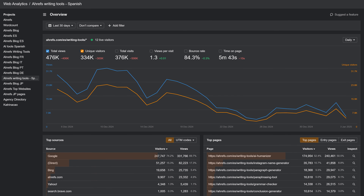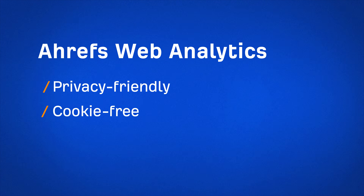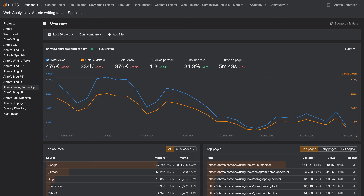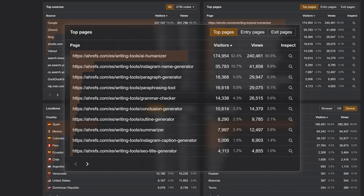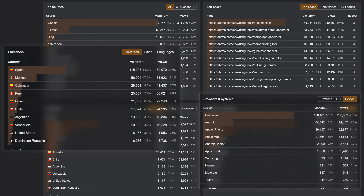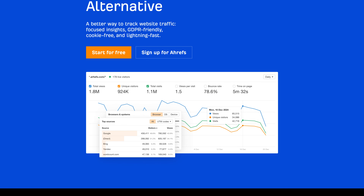First up, we've launched Web Analytics — a simple Google Analytics alternative and a better way to track website traffic. It's privacy-friendly, cookie-free, and lightning-fast, offering focused insights with just the metrics you need. See central metrics on a clean dashboard with a historical performance graph to track top-level metrics, top sources to see where your visitors are coming from, which pages drive the most organic traffic, and top traffic locations and devices to see which devices to optimize for. I'll leave a link to learn more in the description below.